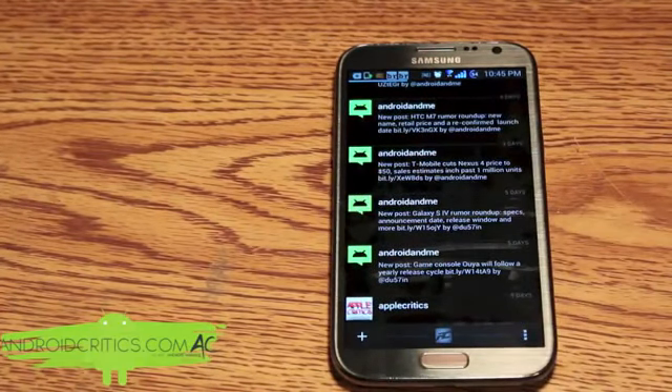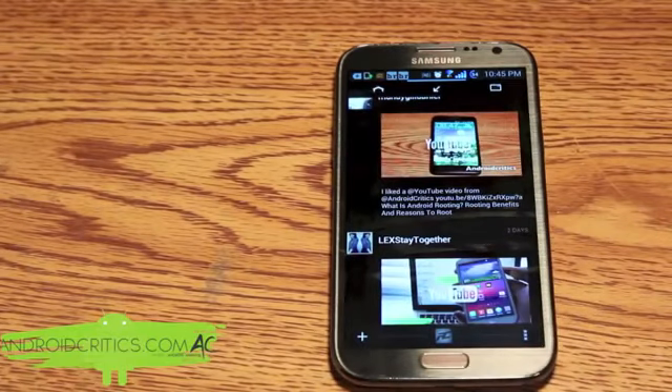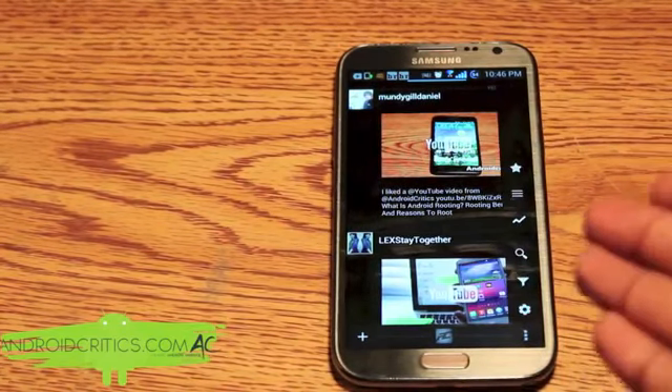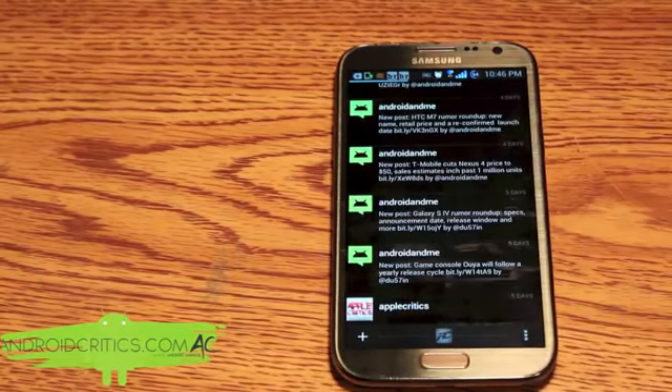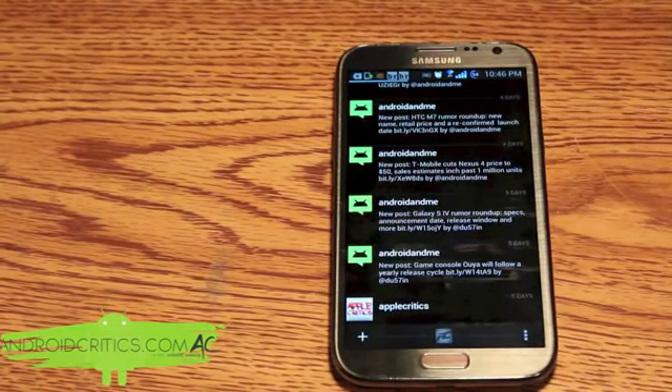Scrolling to the right I can see all my mentions, and scrolling to the right again shows my direct messages. Going into settings you can see all the features on the side as well. Carbon for Twitter is a very simple Twitter app, although it's very sleek and much better than the free Twitter app. It's definitely a premium app and that's Carbon for Twitter.